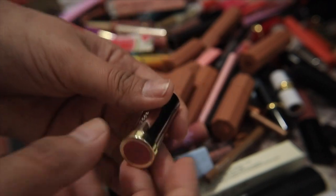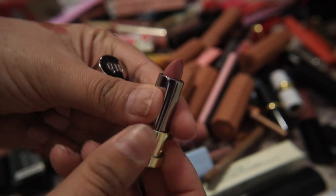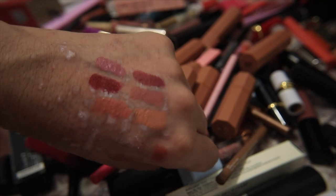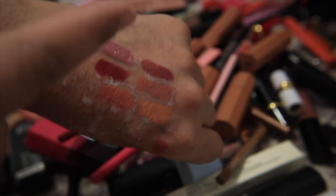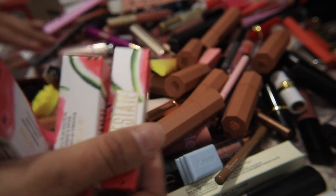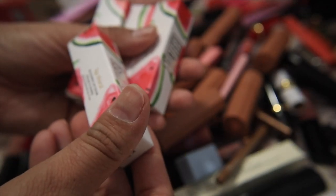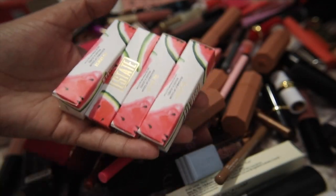I have a mini Urban Decay lipstick in Backtalk — I just don't reach for my mini lipsticks that much, and if it's not a color I absolutely love, it's time to let go. I don't reach for Backtalk at all, and since I have Velvet Blush, which is very similar, I think I can let this one go.